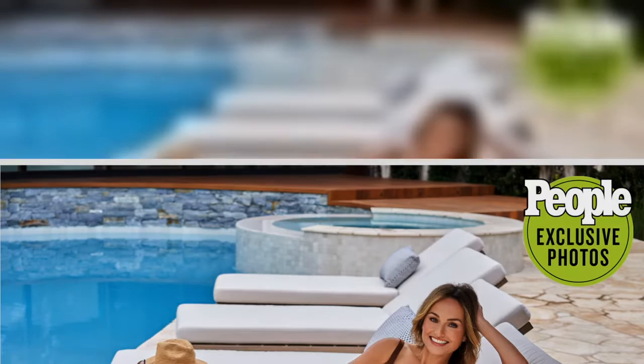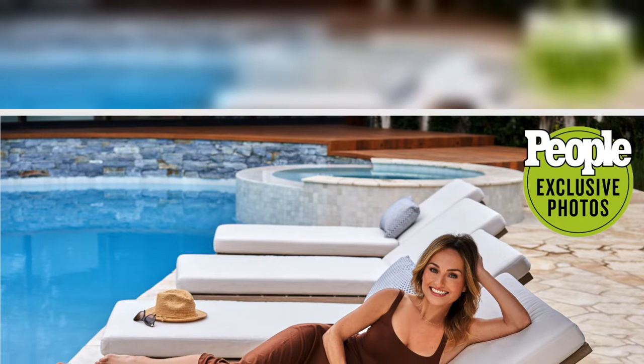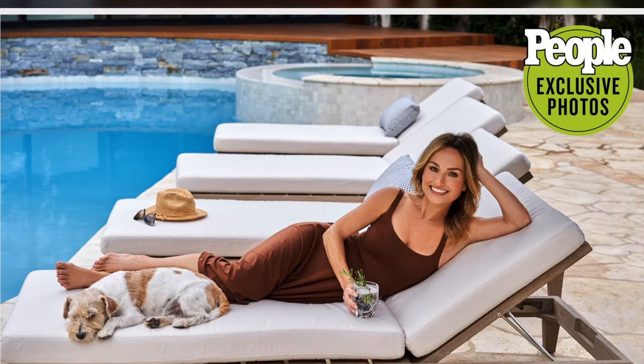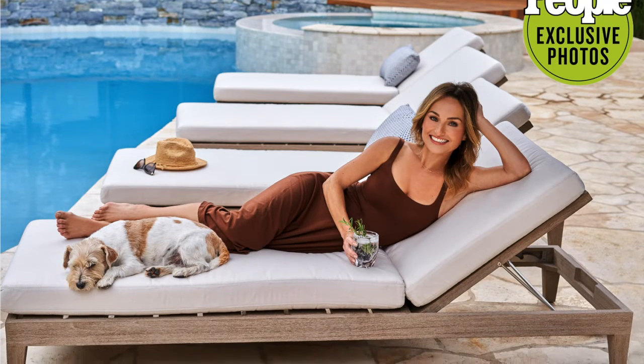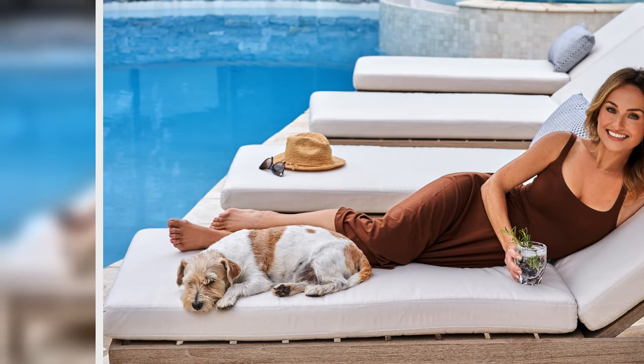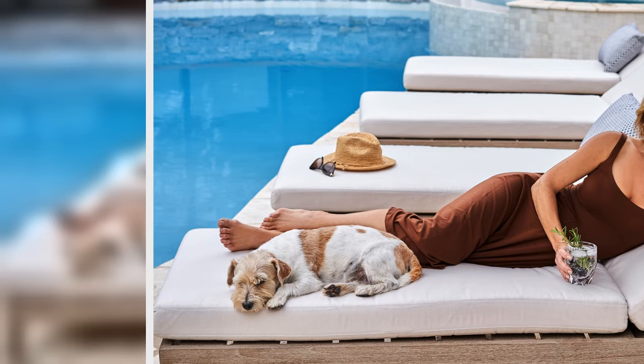She's also looking towards the future in her new backyard and is excited to host more people and just relax on her own. 'I think this pandemic has taught us that our home space is so important. If you're lucky enough to have an outdoor space, make it as special as you can and make it inviting and easy to entertain,' she says. 'I think to me, that was the most important.'